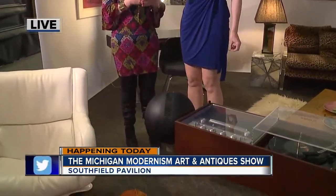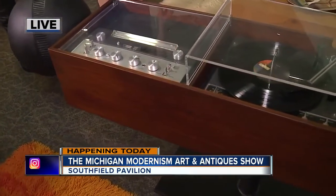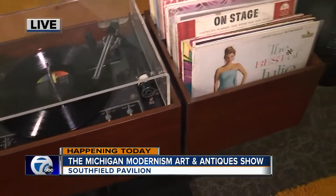Our dear friend Jeff over here, he found this piece at our store and put a lot of love and money into the piece and had it refurbished. And it sounds just amazing. It's beautiful. It's a very rare type of stereo — it looks so cool.